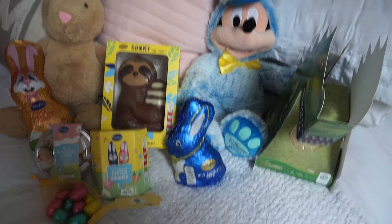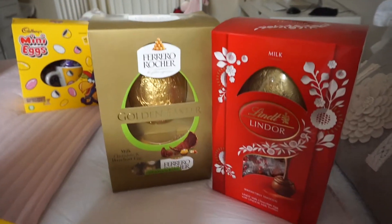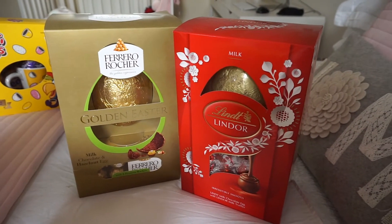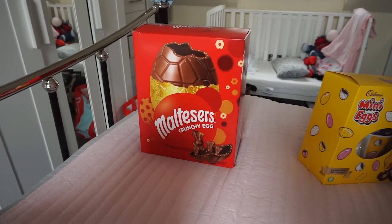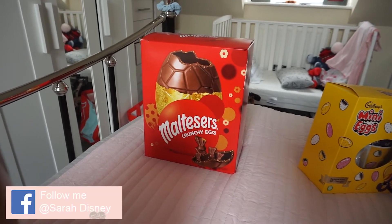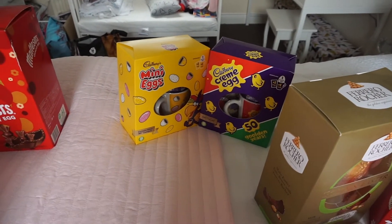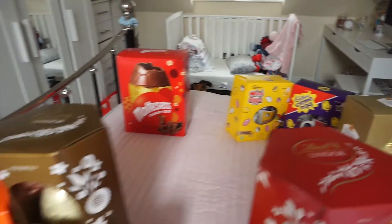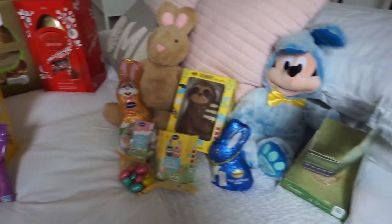These two eggs — the Ferrero Rocher big egg and the Lindor — are for Beth and Ryan. That's what I asked them what eggs they wanted and that's what they replied with. Nick has got a big Maltesers egg that was from On Bargains at £8.99. And for my friend's children I've got a Creme Egg and mini eggs.